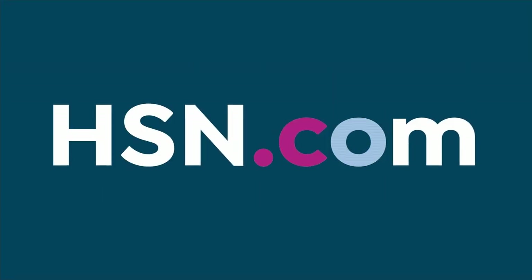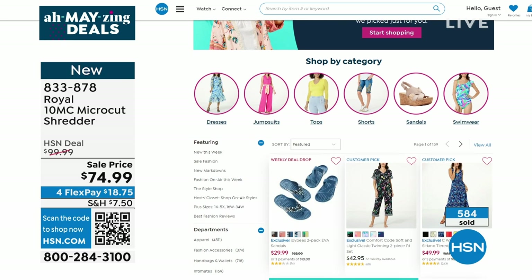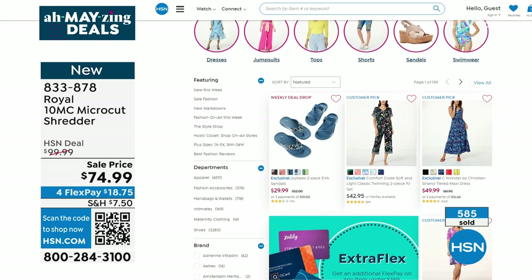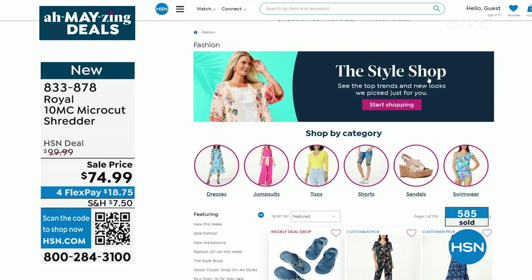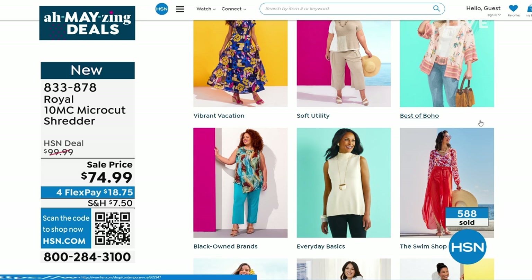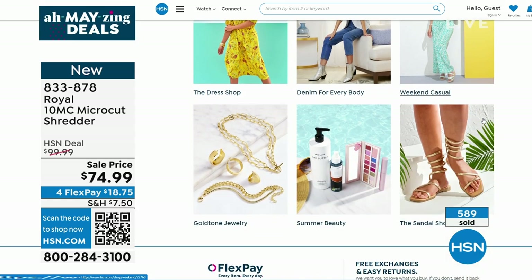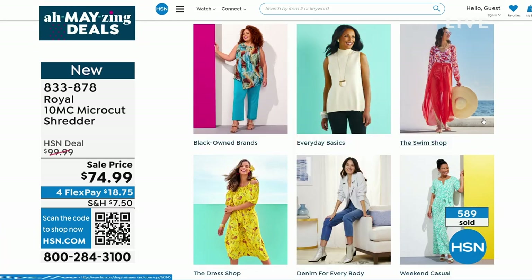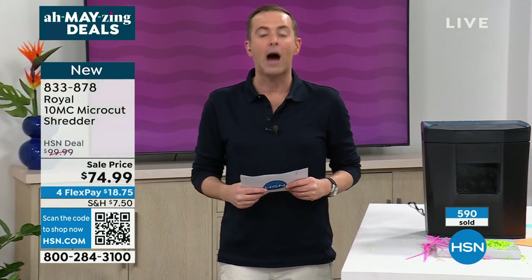Don't forget you can look as stylish as Tara by going to hsn.com and checking out our style shop. Vibrant summer weekend casual — maybe you're looking for shorts or swimwear. We have so many great items from all your favorite brands: best of Bowo, everyday basics, vibrant vacation, black home brands, the dress shop. On the way next — our today's special Ninja Storm. That storm is brewing.